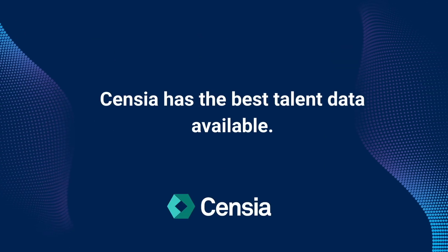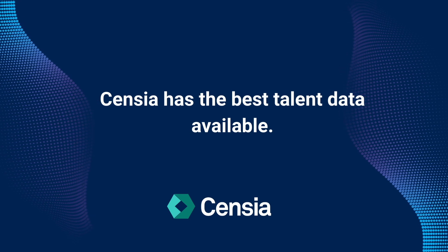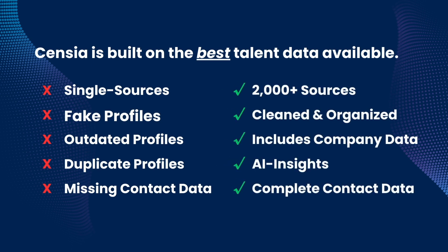They can achieve all of this because Sensia is built on the best talent data on the market. Say goodbye to single sources, fake, outdated, duplicate profiles, and missing contact data. And hello to talent data that's based on more than 2,000 sources, which is cleaned and organized, which includes company data and AI-generated insights, and complete contact data and online profiles.